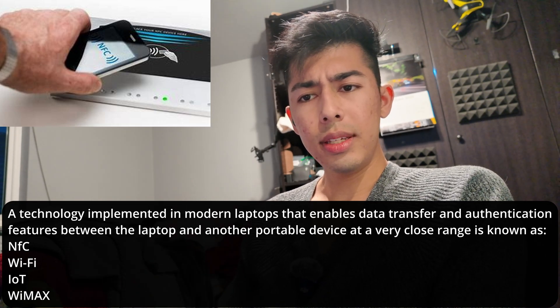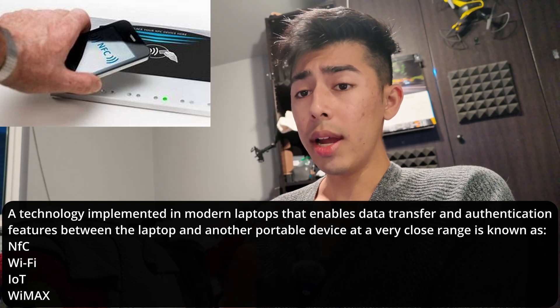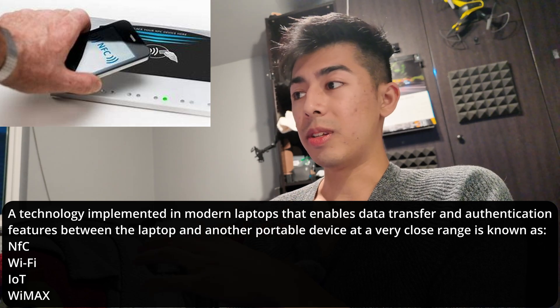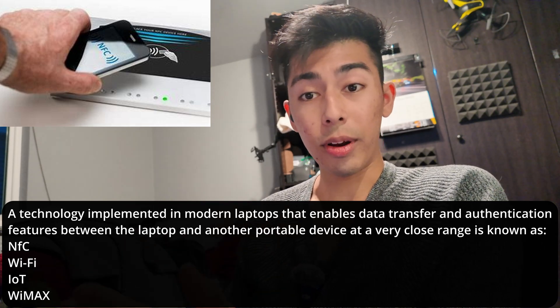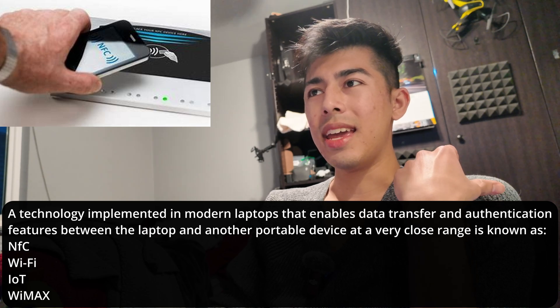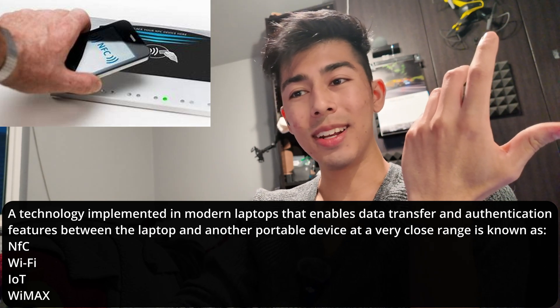Looking at the other options: Wi-Fi is 802.11 radio frequencies where devices can communicate on the same network. IoT stands for Internet of Things, and it's more of just a thought process of technology.